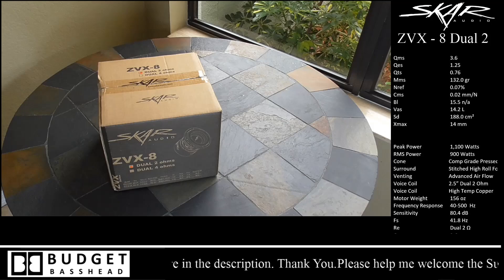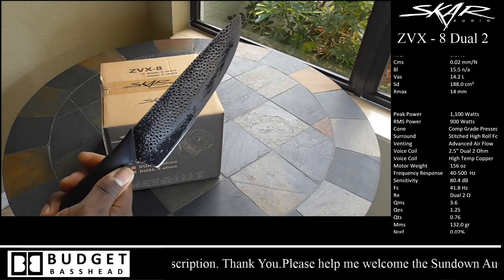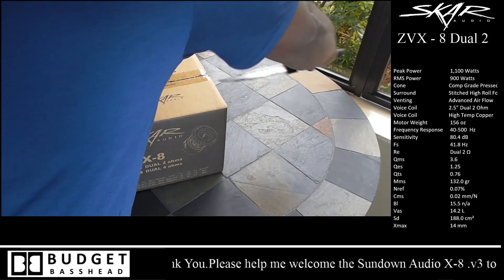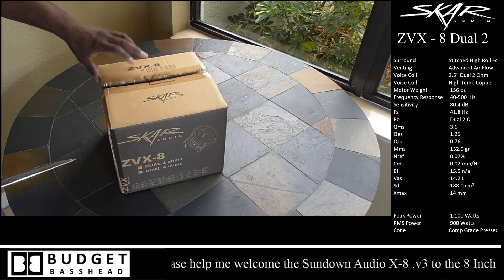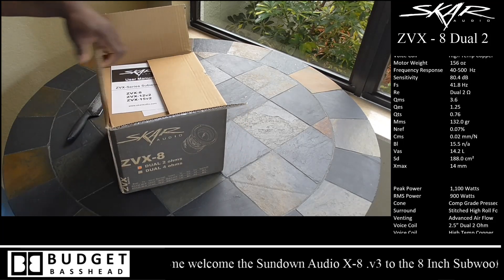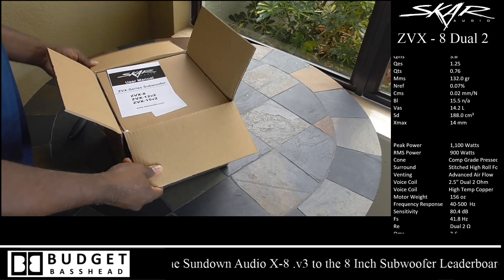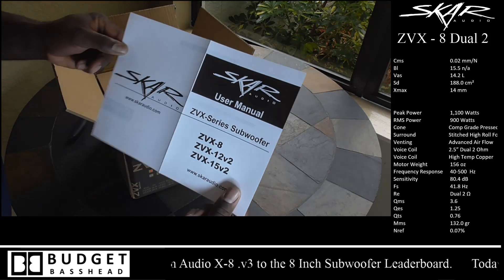Right now we're going to do a complete unboxing of both subwoofers and then later move on to the bench test. For the more experienced guys, if you've seen unboxings before, please be respectful to the new guys — I will not cheat them out of this experience. First up is the Scar Audio ZVX8, coming in a dual box — I ordered the ZVX8 and another one and they came dual boxed.